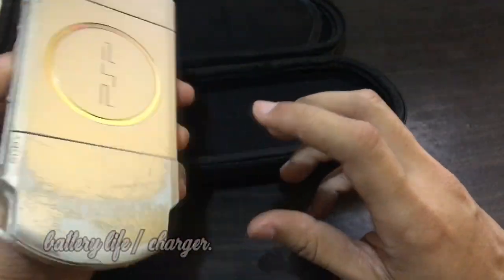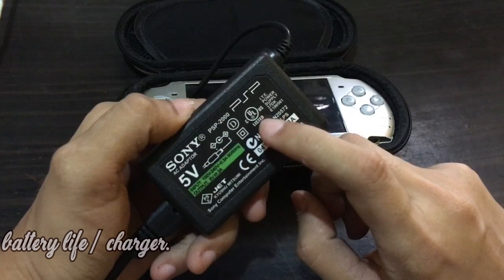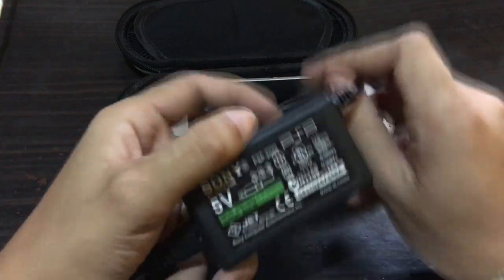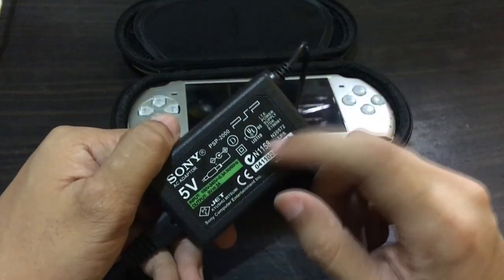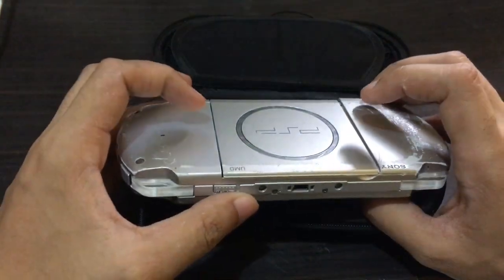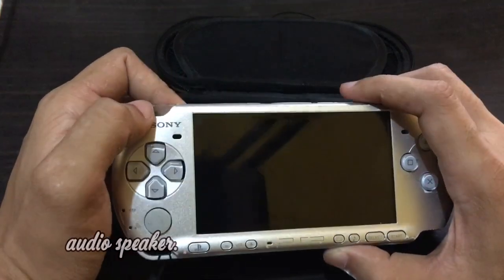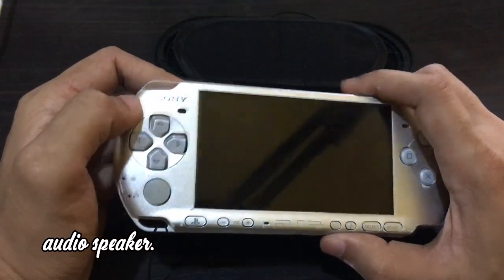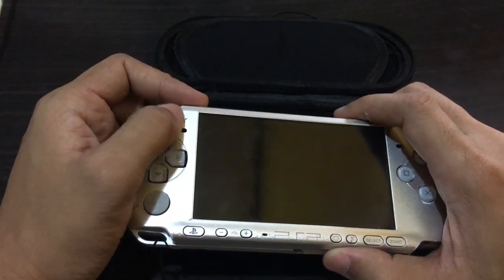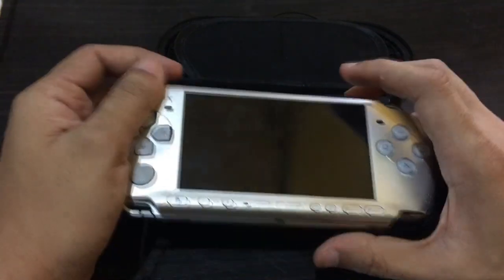The next tip is battery life and the charger. You just need to have a charger — even a Class A PSP charger is okay, as long as it says PSP on it and is intended for the PSP only. The battery normally lasts 3 to 4 hours of gameplay depending on the game. Also check the audio speaker, because most of the time you won't want to use earphones. When I bought this one, I didn't check the speaker — I just lowered the volume — so I didn't notice the speaker was already broken and needed replacement.